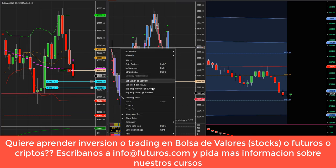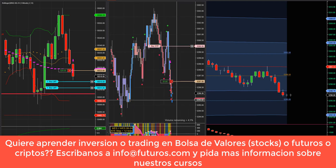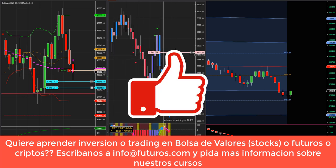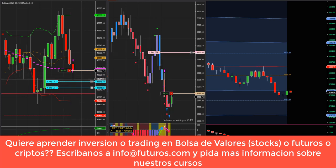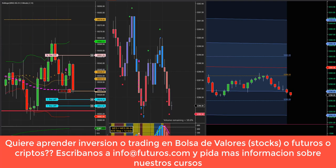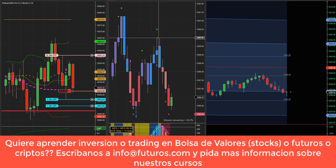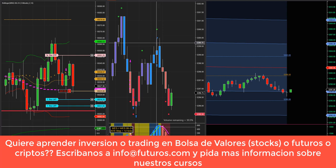Entramos short en el SP500. Hemos salido ya dos contratos — ahí lo pueden ver. Dos contratos. Nos queda uno con un stop arriba. En el Nasdaq también hemos entrado short. Vamos a tomar ganancia aquí y dejamos correr uno. En el SP500 el mercado subió exactamente a tocar el stop — ahí lo tienen, acá arriba — del último contrato.